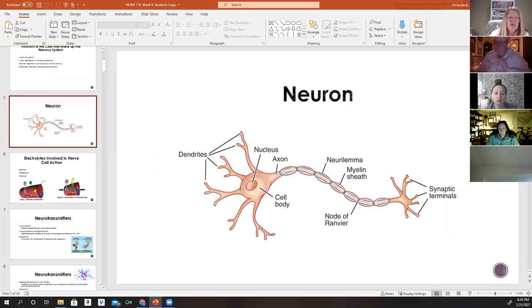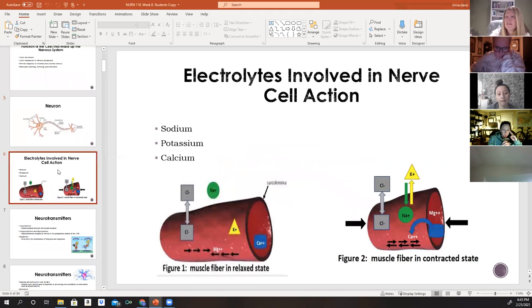Each neuron is made up of a cell body, also called a soma, which contains the nucleus, cytoplasm, and various granules. Neurons have short branch-like projections called dendrites that cover most of their surface, providing an increased surface area. These dendrites bring information into the neuron from surrounding neurons.